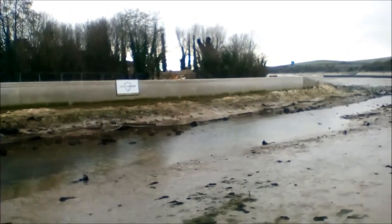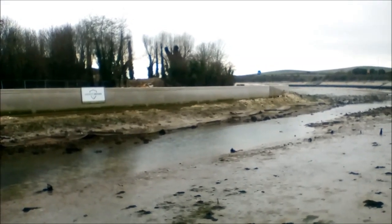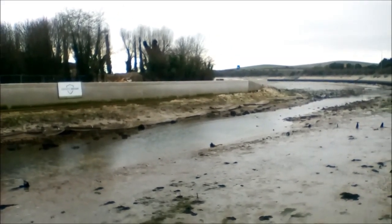Here is a view of Ports Creek, the stretch of water that separates Portsea Island from the mainland.